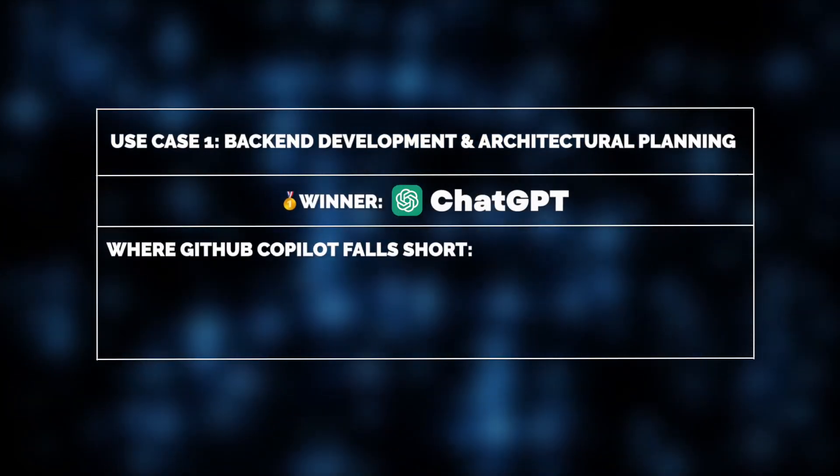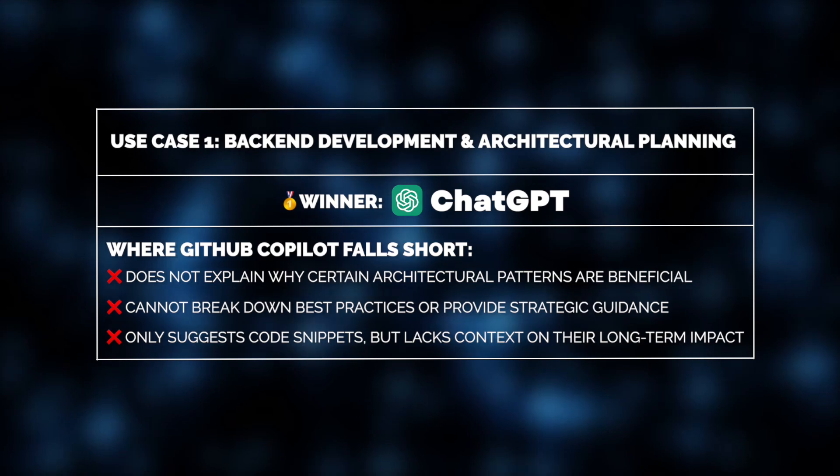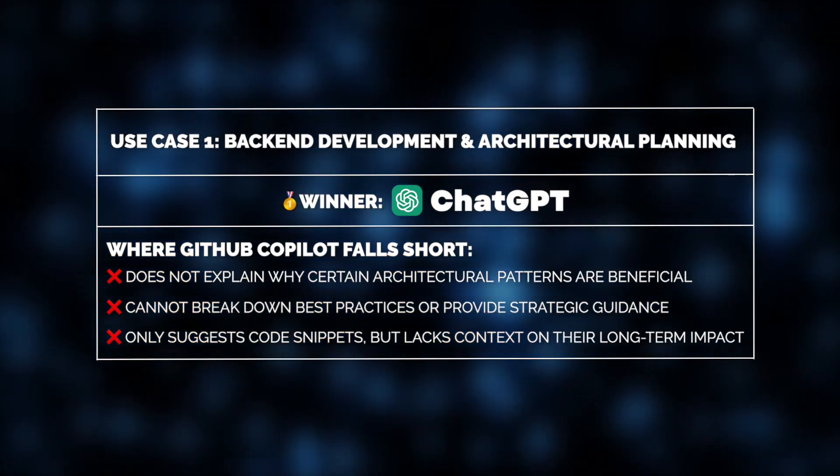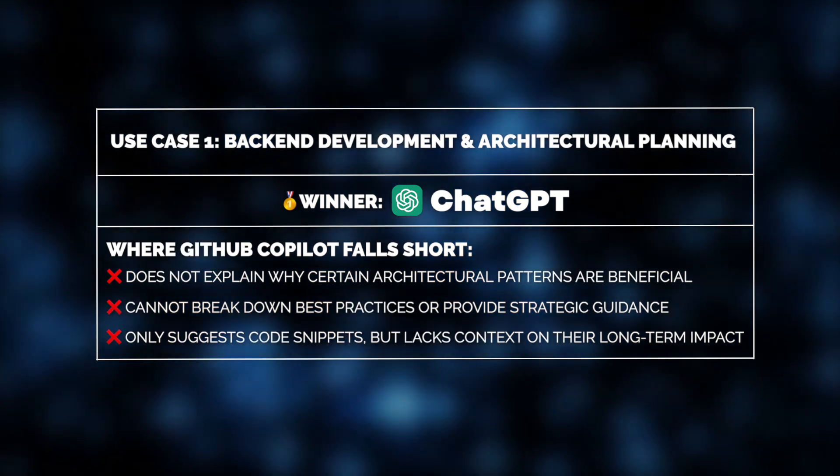Now, would Co-Pilot be able to handle the same task? Not really. This AI helper can suggest code snippets, but there's no way it'll explain why these patterns are beneficial or how to structure a scalable application effectively.